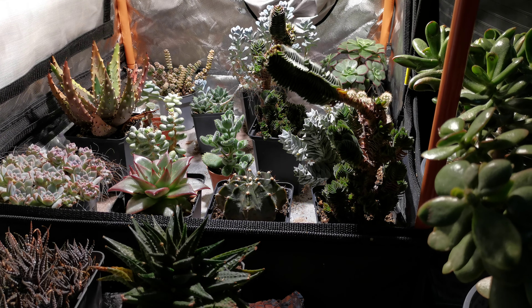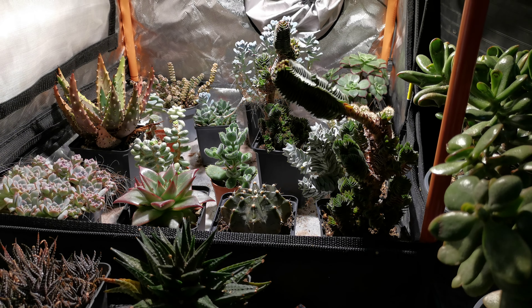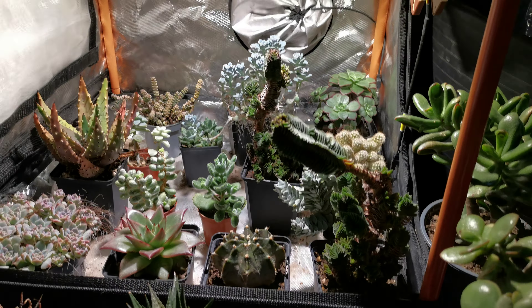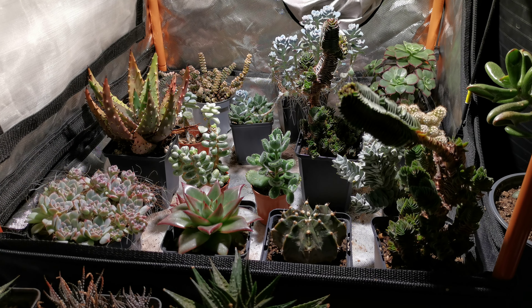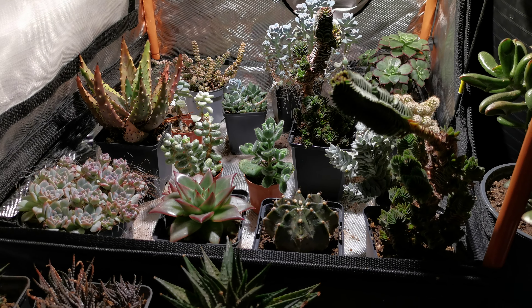Hi everyone and welcome back to the channel, this is Alex. It's been a long time, I hope you're all doing okay. Today I'm making this video because I'm going to be selling all of these plants, as you've probably noticed I've not been uploading for quite a while now, and I just feel like it's time for me to do something else.